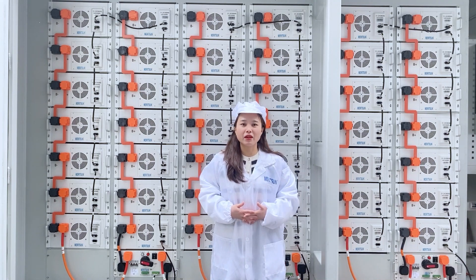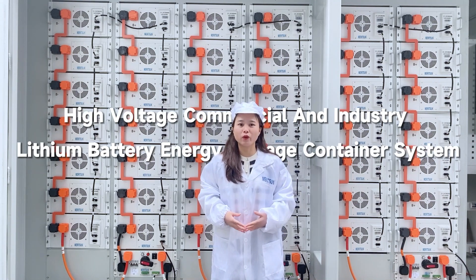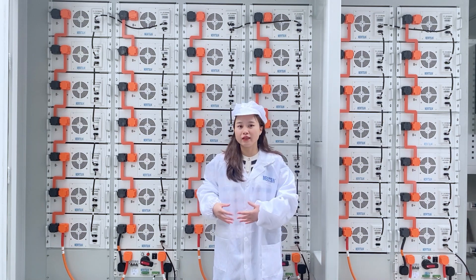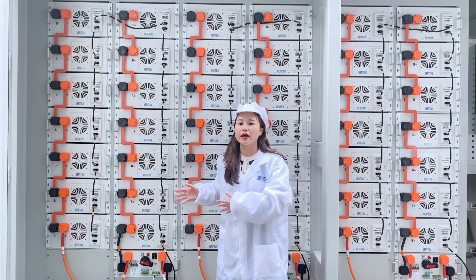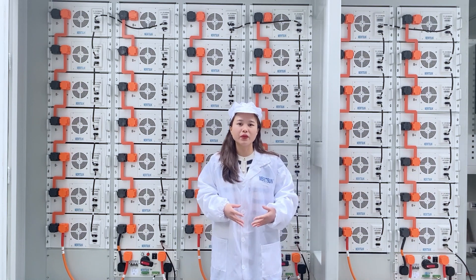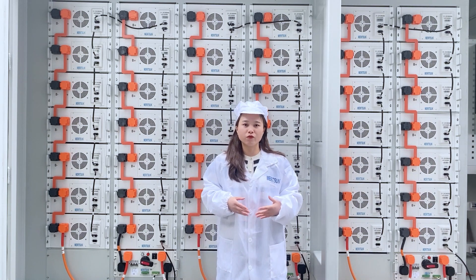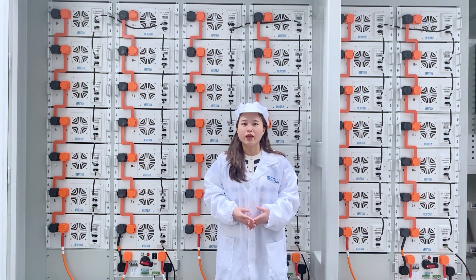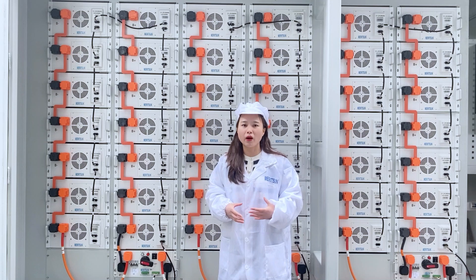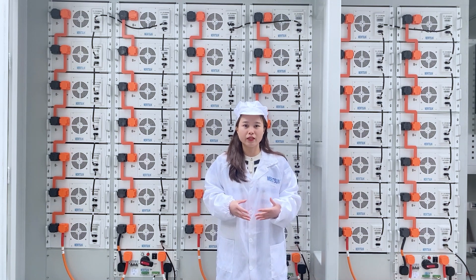Hello everyone, today we would like to show you our high voltage commercial and industrial lithium battery energy storage container system. It can flexibly combine according to the needs of different scenarios and energy power. It supports multi-cluster parallel expansion, making system expansion easier and more convenient, fully meeting the needs of various large-capacity industrial and commercial energy storage applications.